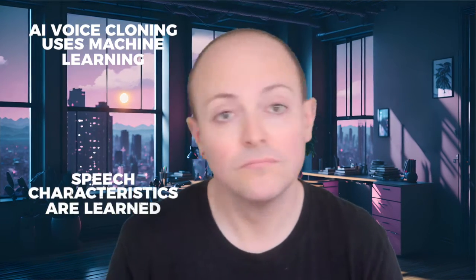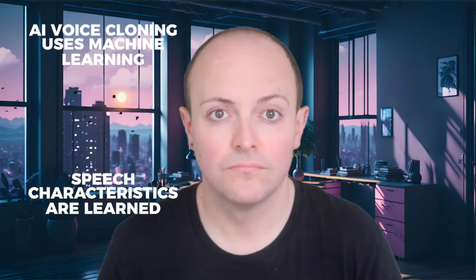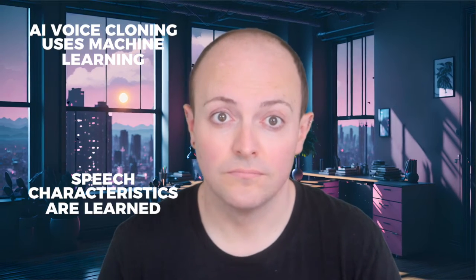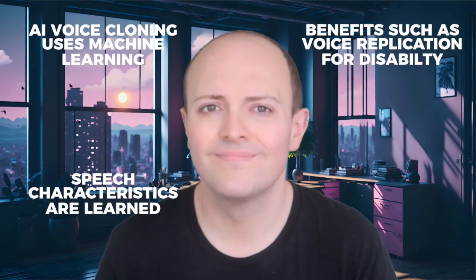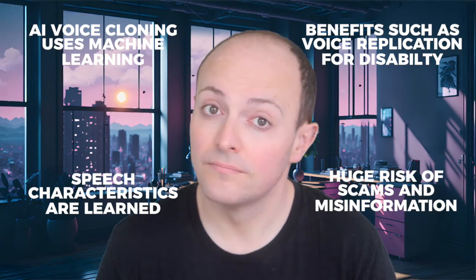To summarize: AI voice cloning is a technology that uses machine learning to create a digital replica of a person's voice, with potential applications in various industries, but also raising security and authenticity concerns. The technology operates by analyzing numerous voice samples to learn and replicate speech characteristics, demonstrated effectively by cybersecurity company SecureWorks, which cloned a colleague's voice for a convincing phone call. While AI voice cloning offers benefits like giving a voice to those who've lost theirs and enhancing customer service experiences, it also poses risks of misuse in scams and misinformation, particularly highlighted by the incident of a fake message during the New Hampshire primary.